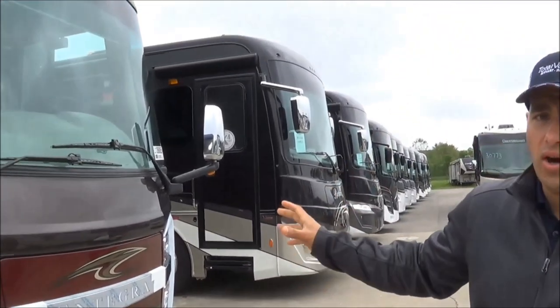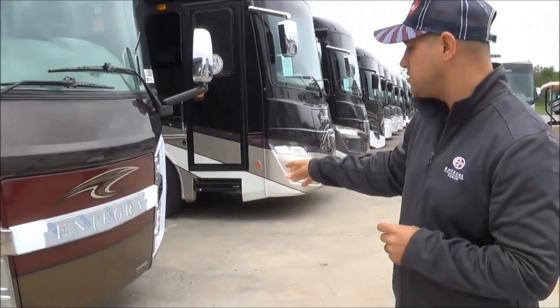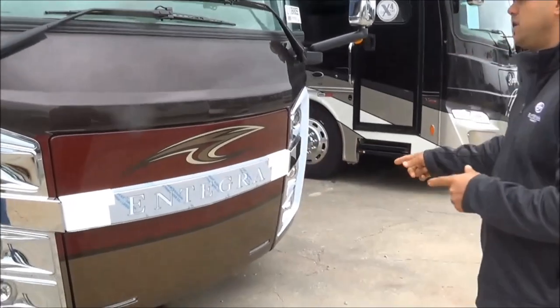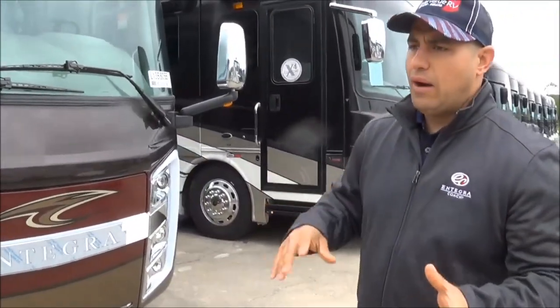It's also got a 10,000-watt on-board diesel generator, centered up front for stability on a pull-out slide tray. While we're talking about the front, these C-lights have improved lighting for 2020.